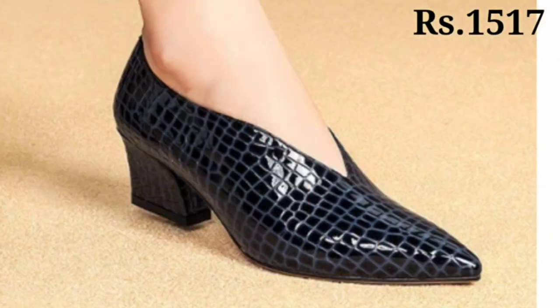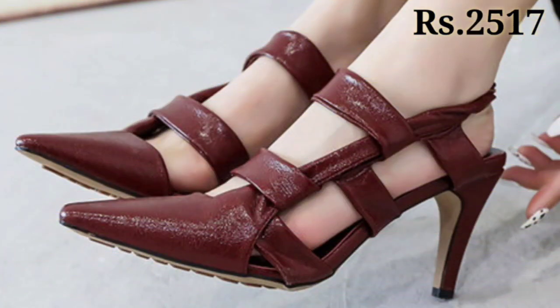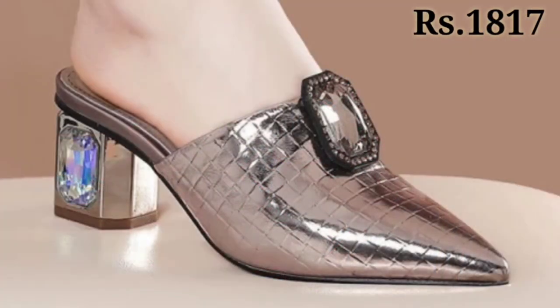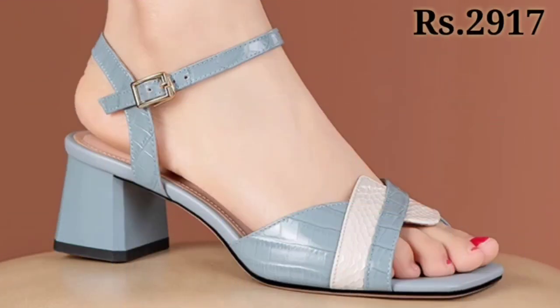Now let's talk about how you can purchase these beautiful footwear collections. If you want to place an order, there is a purchase link given below in the description box. Just simply click on the video title and scroll down — you will see a blue color link. That is the purchase link, and when you click on it you will be redirected to the website.